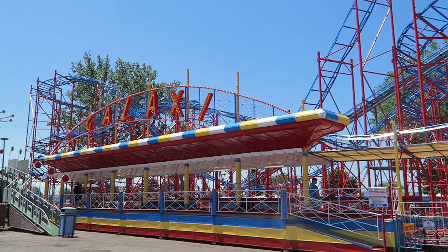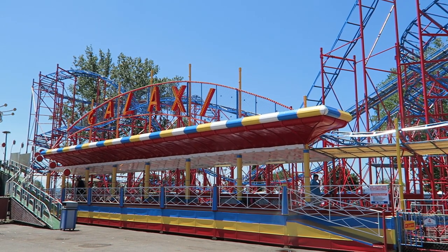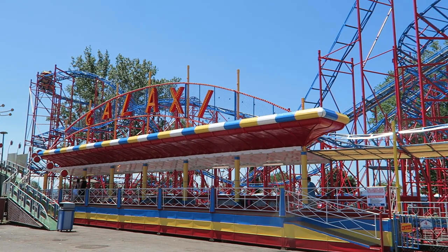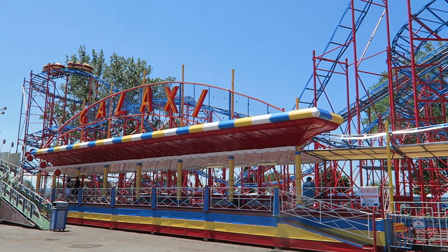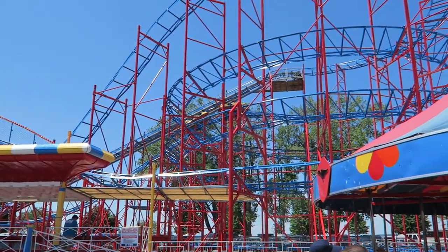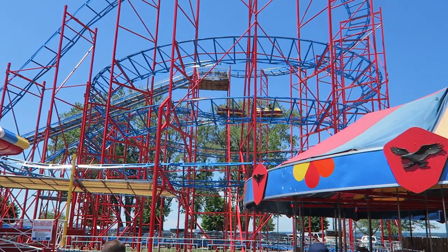These coasters stand 45 feet or 14 meters tall and feature roughly 1,650 feet or 500 meters of track. According to RCDB, 46 versions were added to amusement parks across the globe, and some others traveled the fair circuit.